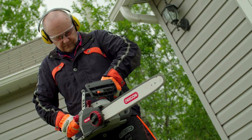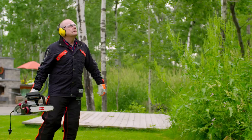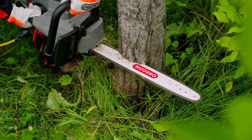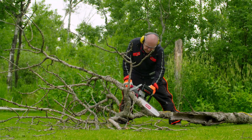Equipped with a powerful 15-amp motor and an 18-inch guide bar, you're able to tackle almost any job. With its low kickback bar and chain, the CS1500 is comfortable and easy to use.